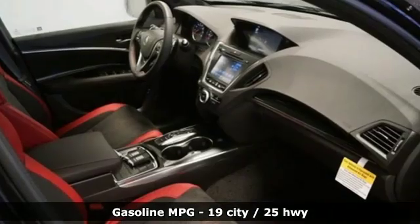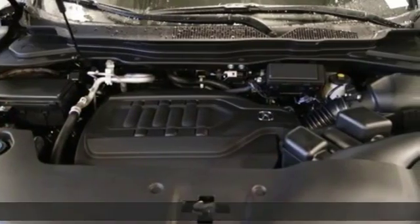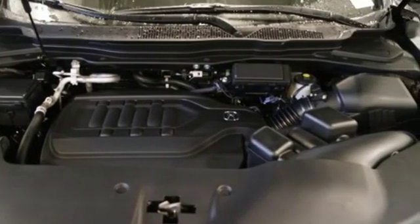V6 engine, gas pressurized shocks, streaming audio, power heated mirrors, front heated and ventilated bucket seats.